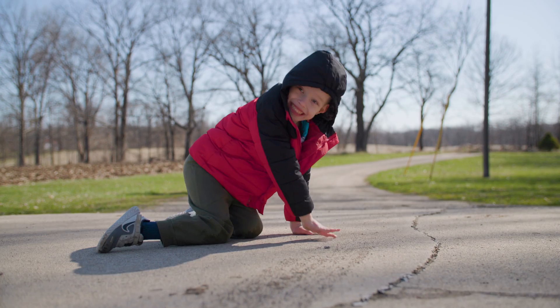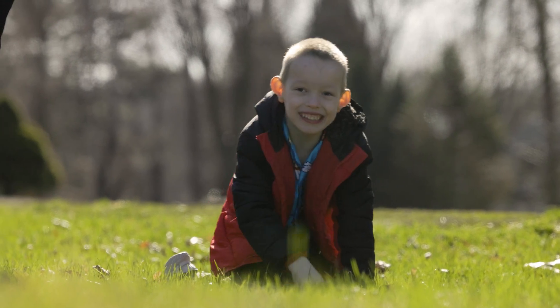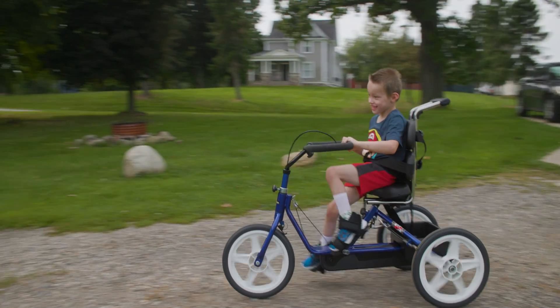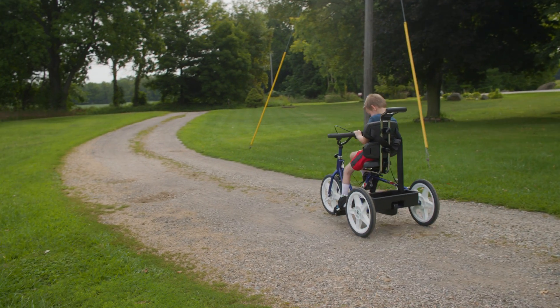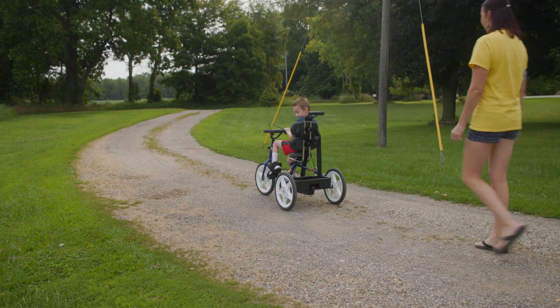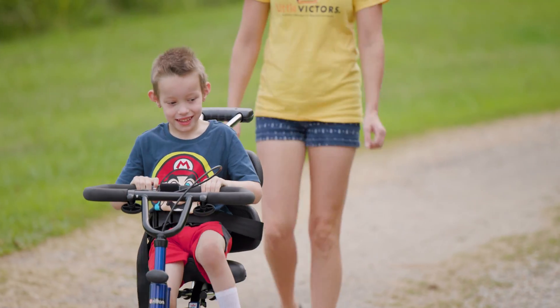Charlie after surgery was kind of slow at first to crawl, relearning the left-right left-right pattern, but now he's just as fast as the kids — he calls it supersonic fast. Our future goal for Charlie is that we would want him to no longer be in a wheelchair. We would like to see him walking more, whether that's in the next couple of years or several years down the road.